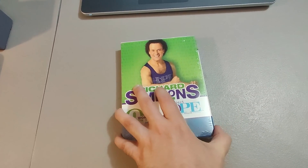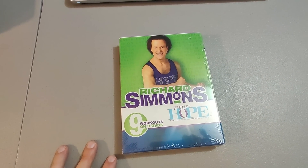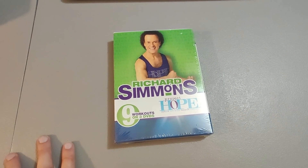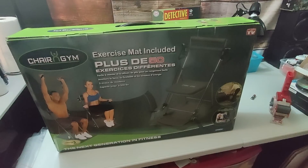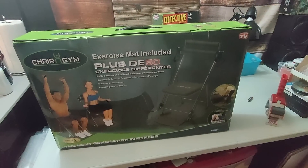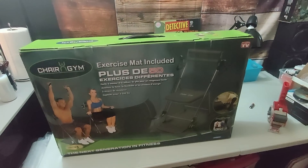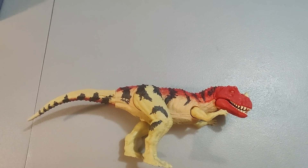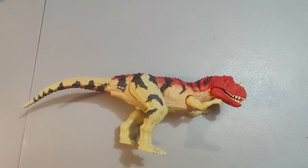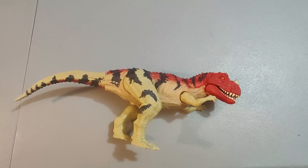Here's a Richard Simmons sealed DVD set I got at a rummage sale for $1 or less — sold it for $14 and took about three months to sell. Here is a Chair Gem I got at Goodwill for $20 — new in box. Sold it for $100 plus shipping and it took less than a month to sell. Here is a Jurassic World dinosaur — don't remember where I got it or how much I paid, but I'm sure it wasn't much. I sold it for $20.